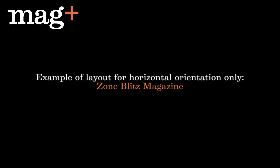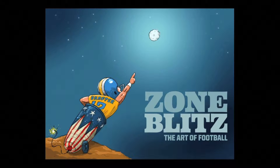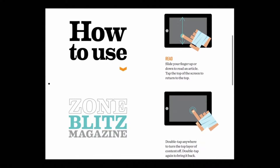Zone Blitz magazine is a great example of a tablet magazine laid out for only the horizontal orientation. Here's how they solved the guide to how to use the app.